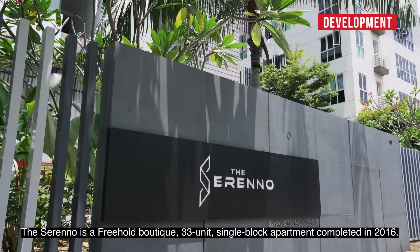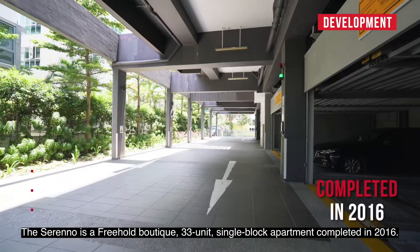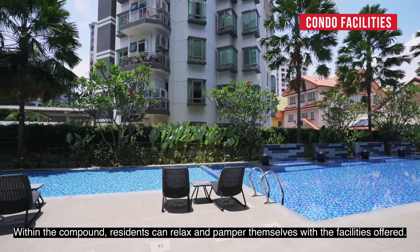The Sereno is a freehold boutique, 33-unit, single-block apartment completed in 2016. Within the compound, residents can relax and pamper themselves with the facilities offered.